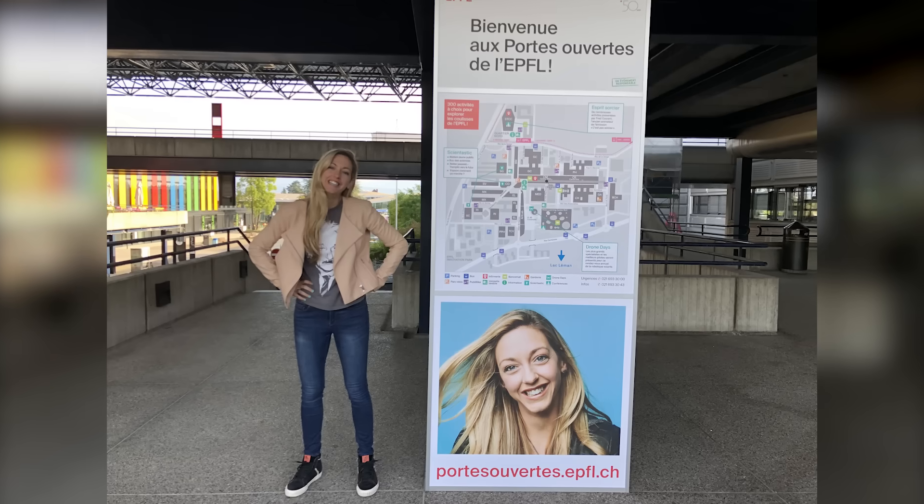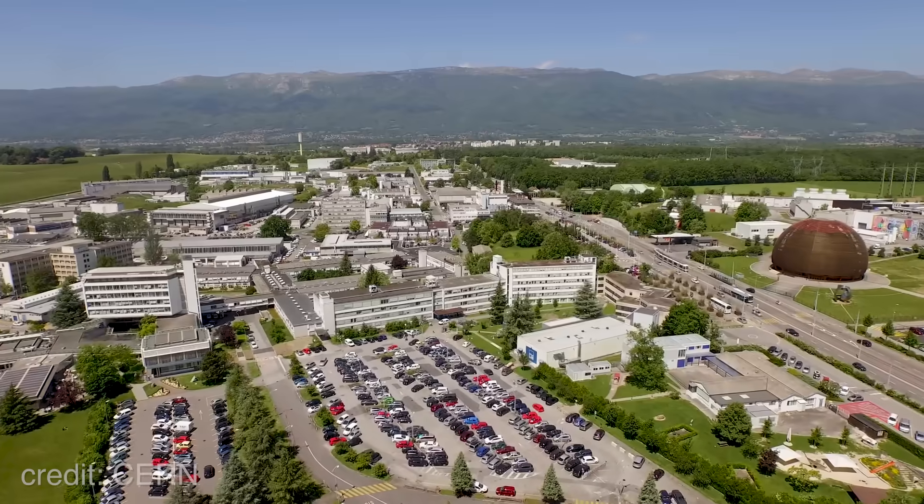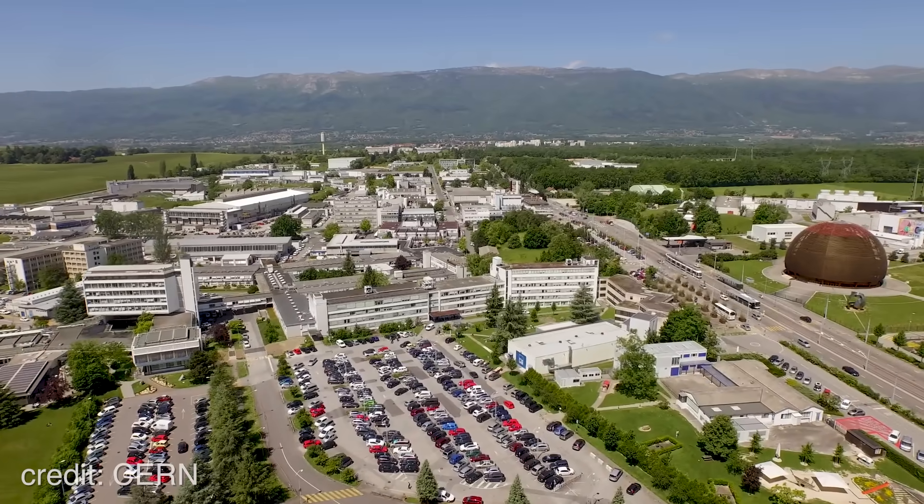Hey, I'm Diana, and you're watching Physics Girl. I am back in the United States, but I recently traveled to Switzerland, initially to speak at EPFL in Lausanne, but I decided to stop by the most impressive scientific facility on Earth.